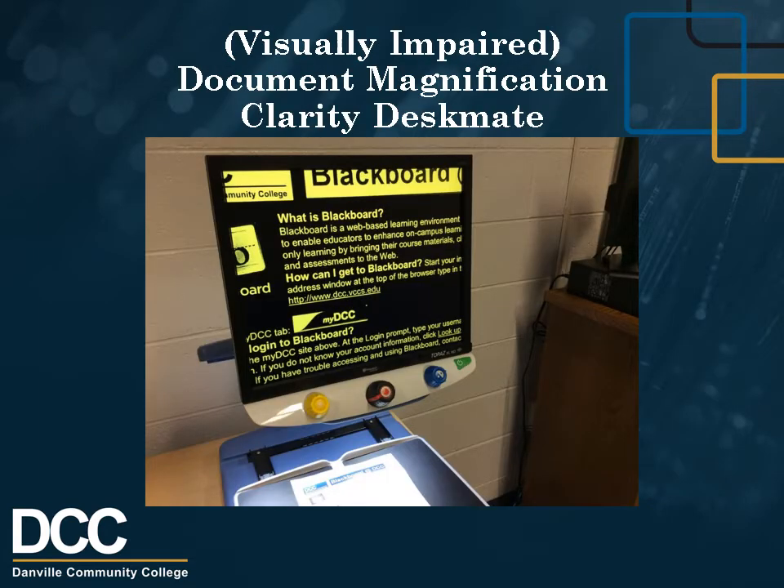Visually Impaired Document Magnification: Clarity Desk Mate. Designed for students who want to see objects at a distance as well as at their desk. Switch between near, intermediate, and distant viewing. It will magnify from 2x to 50x, and has a remote control, similar to a TV remote, for making adjustments while simultaneously viewing.